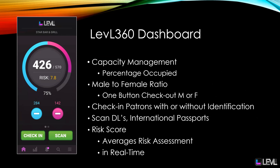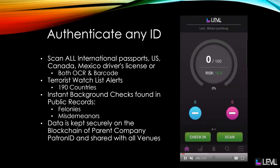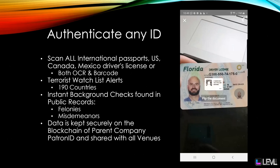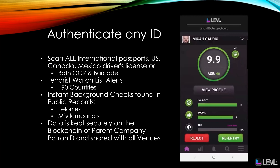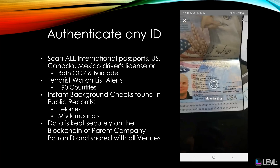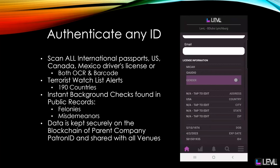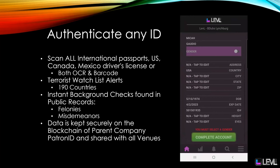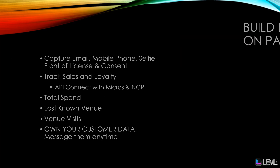We also have a risk score that assesses the average risk of all the patrons in your venue in real time. We authenticate and validate any identification, scanning all international passports — US, Canada, and Mexico — both in OCR and barcode. We do terrorist watch lists of over 190 countries and instant background checks found in public records for felonies and misdemeanors. Data is kept securely on the blockchain of our parent company, Patron ID, and shared with all venues.